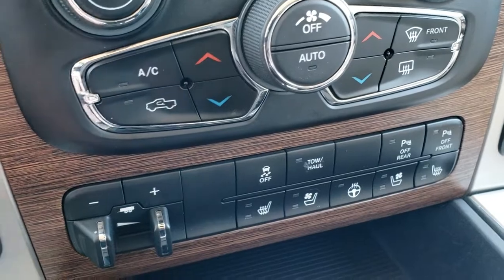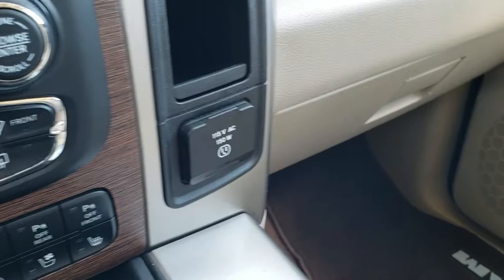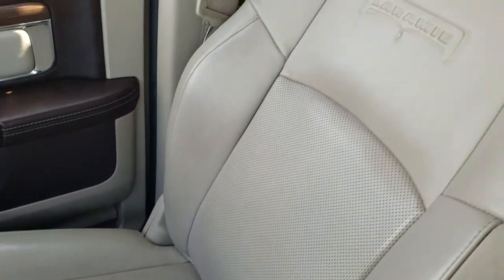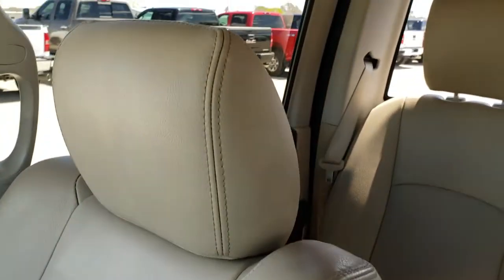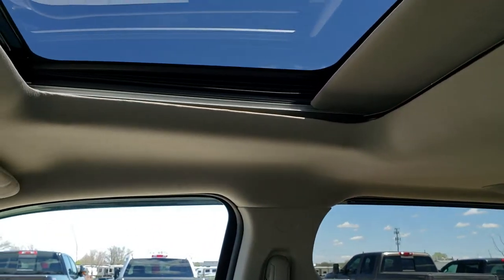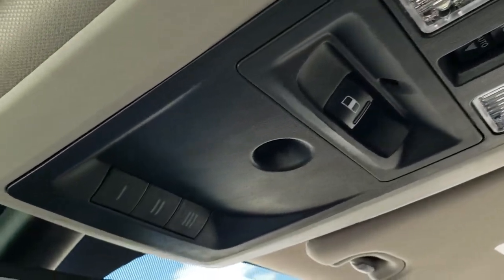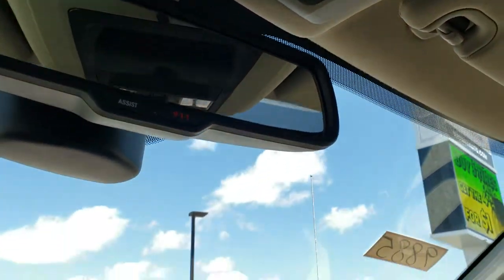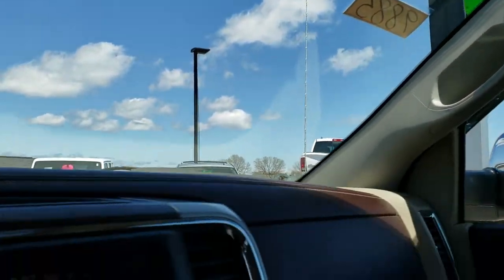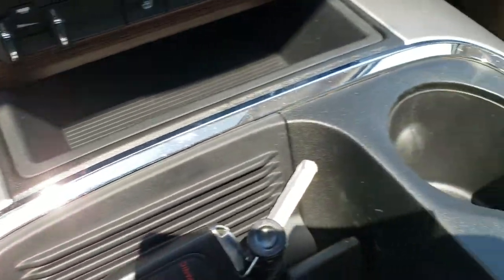It has stability control, tow/haul mode, factory exhaust brake, and front and rear bumper sensors that you can turn on and off. There's a 115-volt 150-watt plug-in. The passenger seat is very clean with no rips or tears. It does have a power sunroof, and the headliner is in excellent condition. Up top you have the power rear window, map lights, HomeLink buttons, 911 and assist buttons — features you never pay a subscription for. It also has remote start and the Enter & Go system.